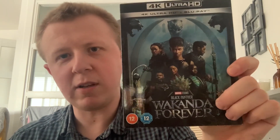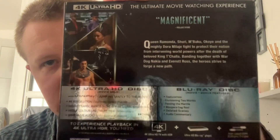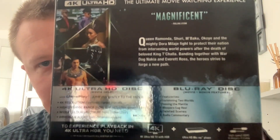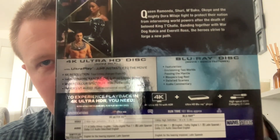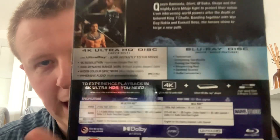You see these posters and it's a really good cover. It's a nice 4K release. On the side we have Shuri, the main lead of the film, and of course on the back you can read the synopsis if you want — you can pause it. There are the bonus features and film details.